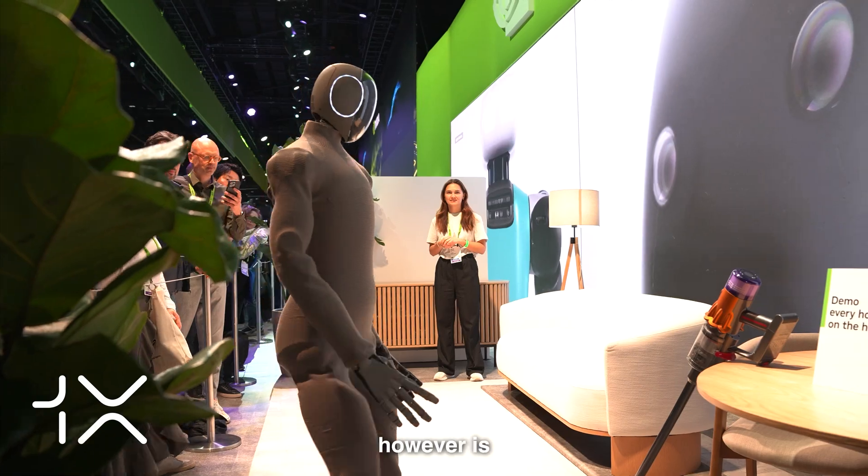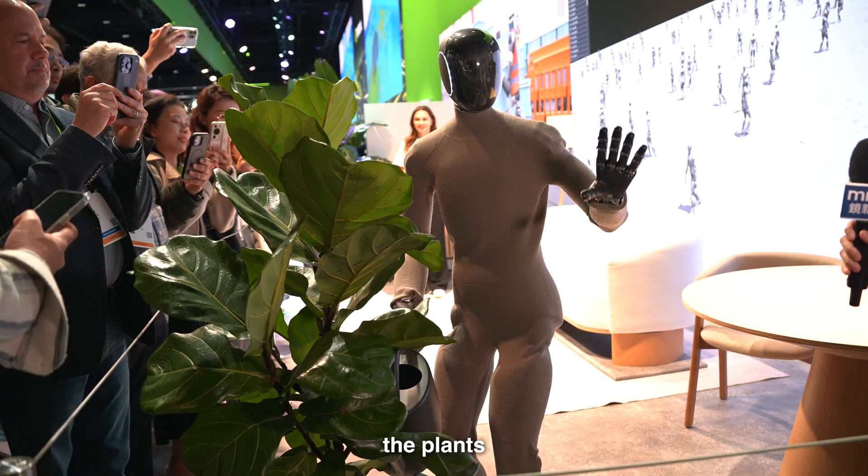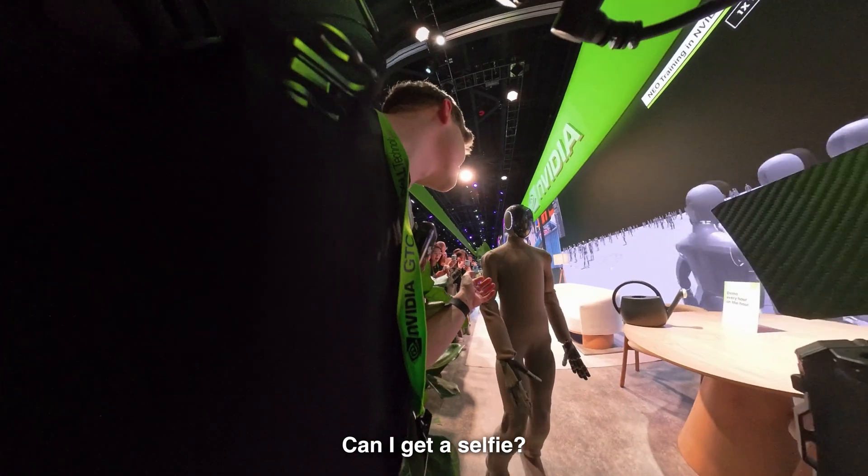The most famous exhibit from the hall, however, is the 1X Neo-Humanoid robot. I'm watching as it vacuums the carpet and waters the plants.